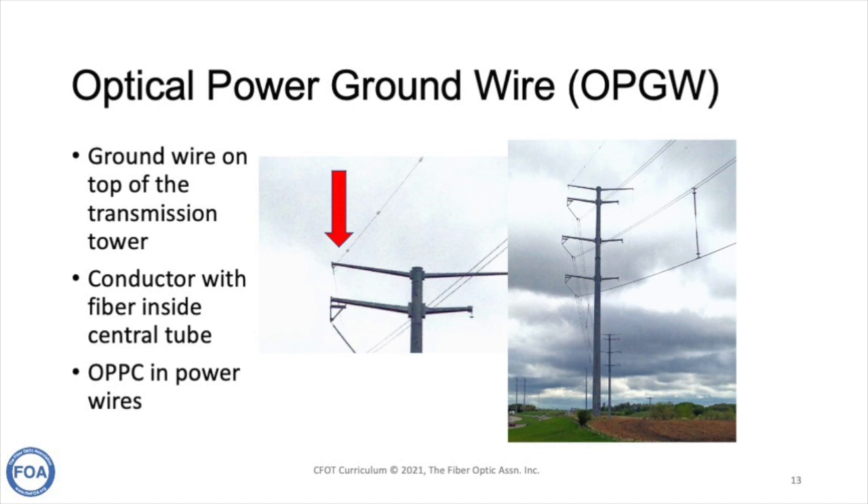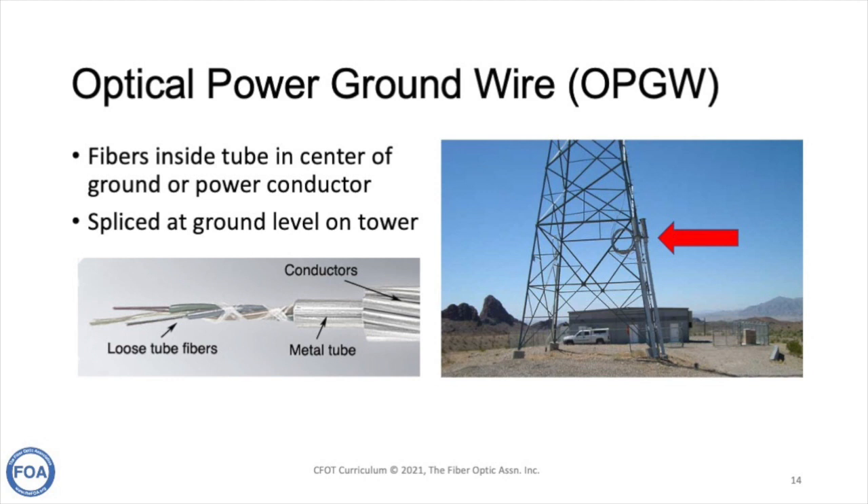The ground wire is the top wire on the transmission tower — it provides ground for the electrical system and conducts lightning strikes to ground. Both OPGW and optical power phase conductors are power cables that contain a tube with optical fibers inside. The conductors are on the outside around a metal tube, with loose tube fibers inside. The fibers are all dielectric, so they are not affected by the electrical voltage or current in the cable on the outside.